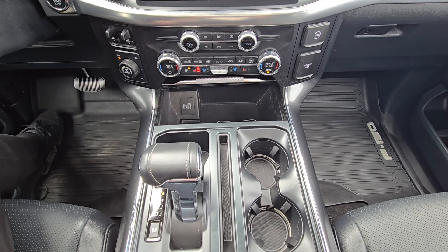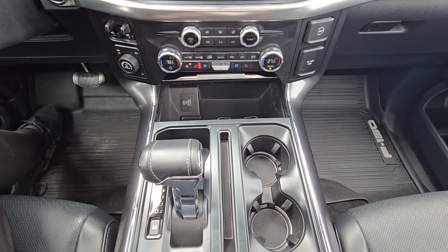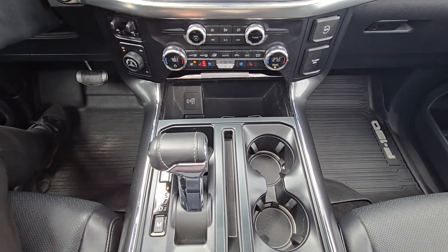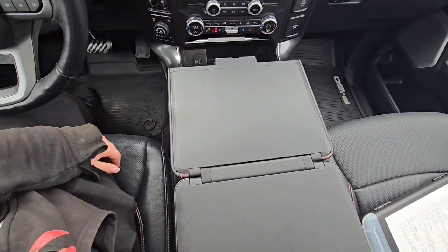Just below that we have our center console area which has your climate control, heated steering wheel, heated and ventilated seats for both driver and passenger, and an interior work surface.